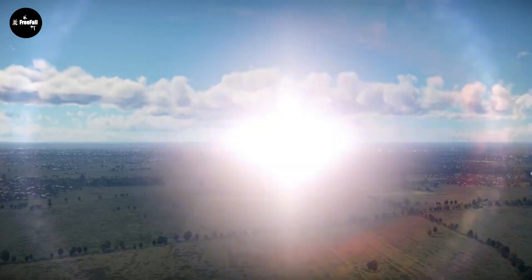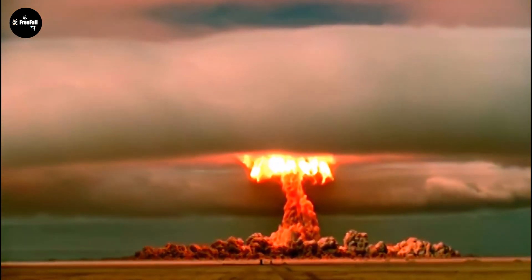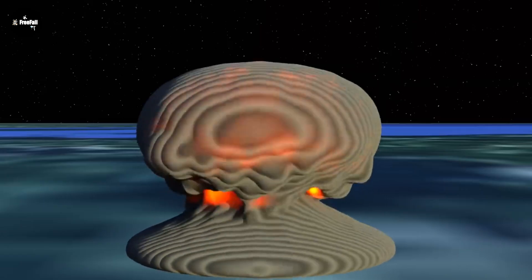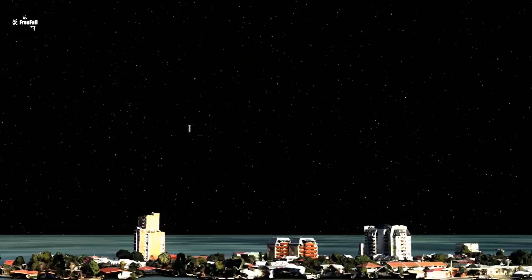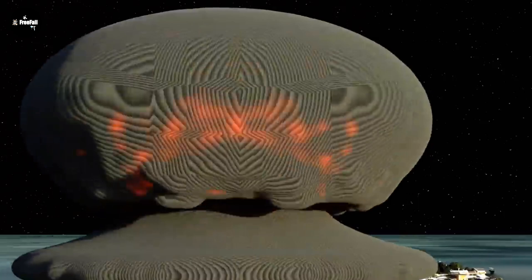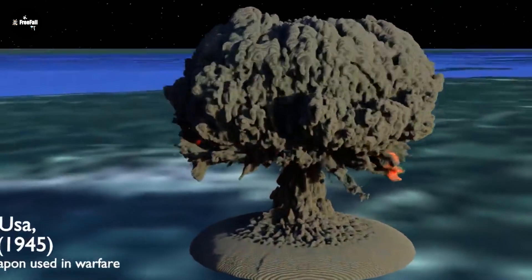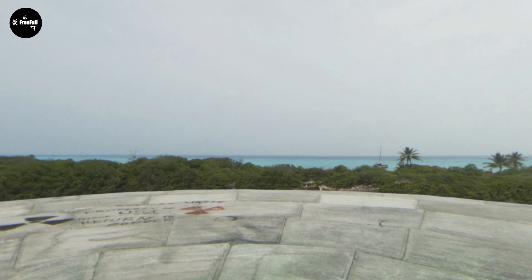In 1952, the United States tested the first thermonuclear weapon technology of a built device, codenamed Ivy Mike, in the Marshall Islands. It was the first successful test of a hydrogen bomb and had a capacity of 10.4 megatons. However, due to the size and fuel of the device, it was considered unsuitable for use as a practical weapon. It was intended only as an experimental test to confirm theories, conducted with a large explosive equivalent.